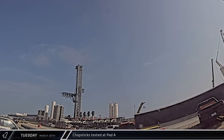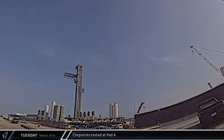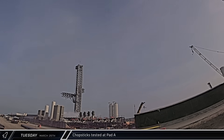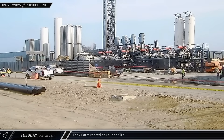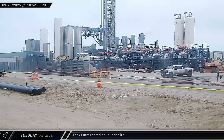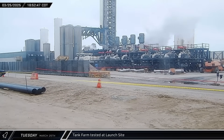Late that afternoon, the chopsticks over at Pad A began moving up the launch tower. Once there, the arms paused for a bit before dropping back down to the hard stop at the bottom of the tower. Around that same time, the PA warned of imminent loud venting. For a few minutes, venting was seen and heard as SpaceX was likely performing tests on some of the recently installed equipment.